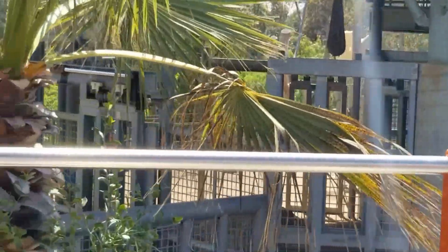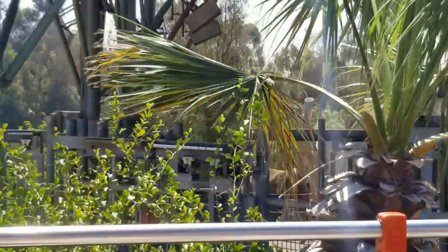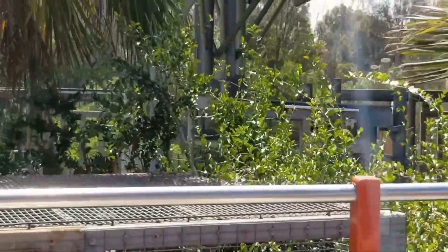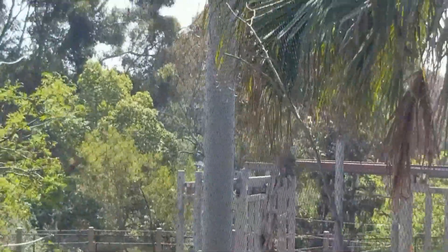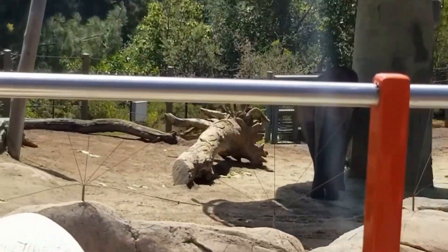Right before we get to the other half of the elephant habitat, let's take a look at some birds. We've got Stella and Charlie down here, our secretary birds. They'll both be in the back right-hand corner of the habitat. These guys are close living relatives to eagles and hawks, and they are some of the birds with the longest legs.